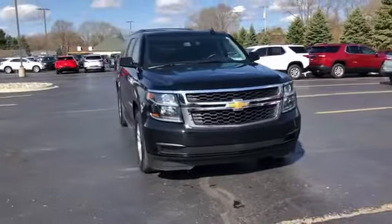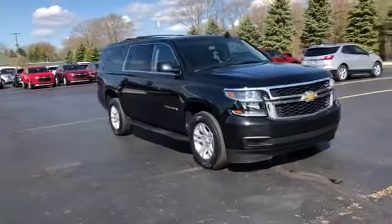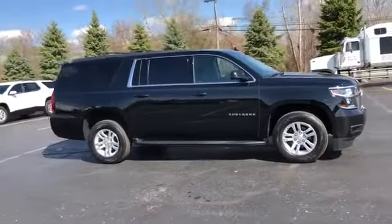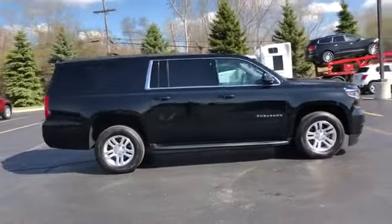2020 Chevrolet Suburban. With less than 33,000 miles on the odometer, this SUV offers space as well as power and performance.